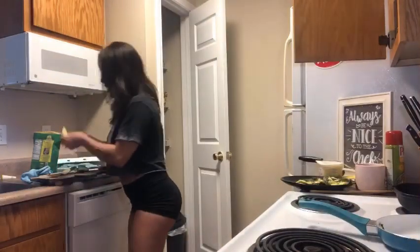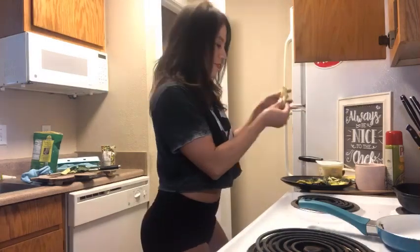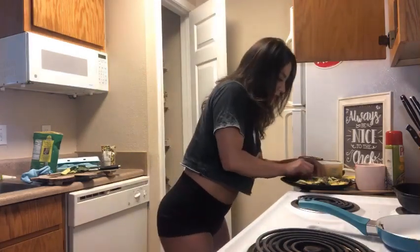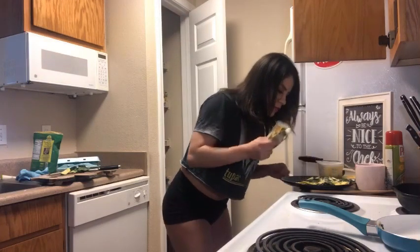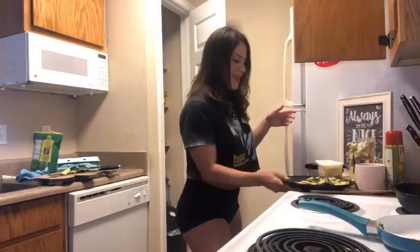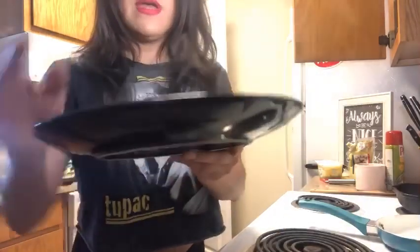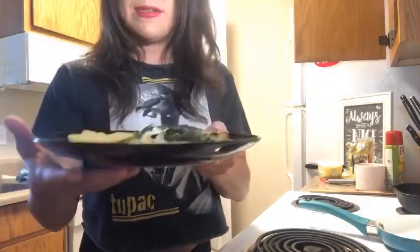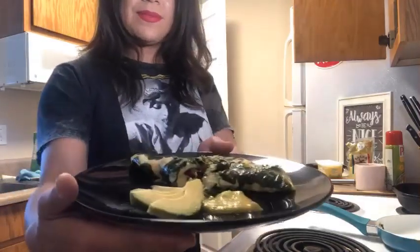So hot! I had already chopped up my avocados, so I'm going to put them like a little fan on the other side. Oh guys, it looks so beautiful. My toast is already toasting. Look at this, guys — maybe I'll bring the camera to it, but you can see a little bit here.